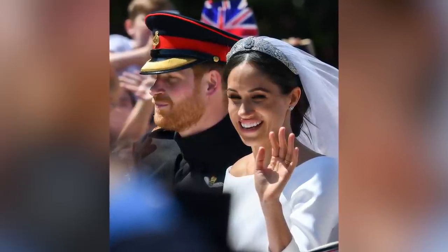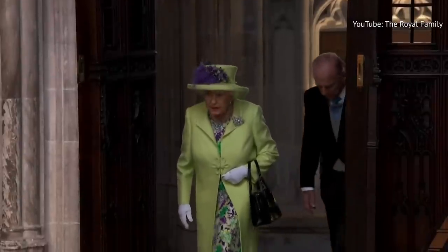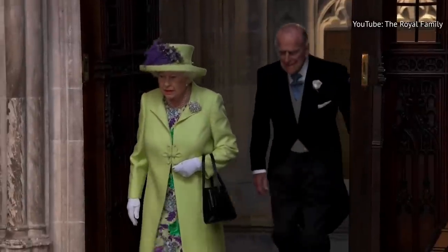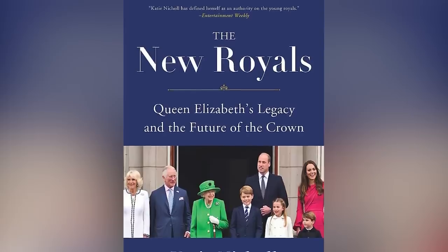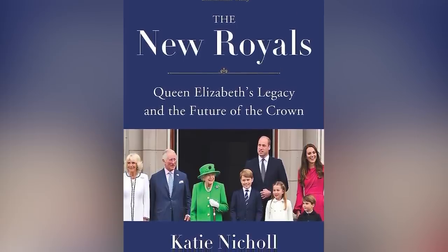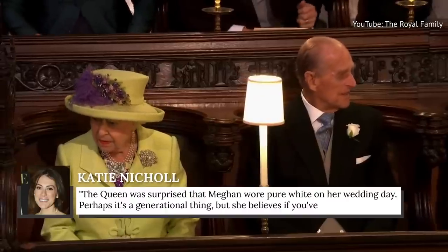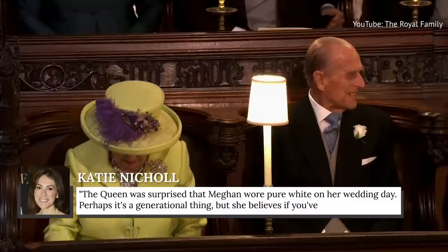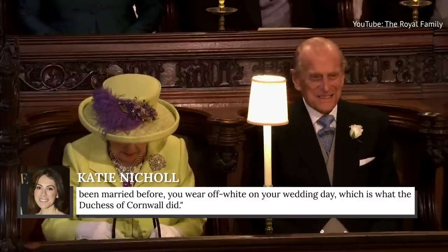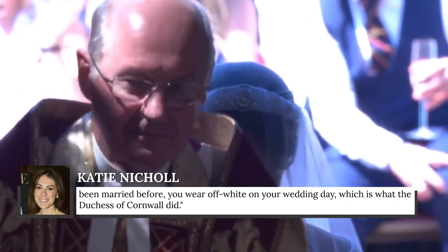While Meghan looked stunning, the story goes that the late Queen Elizabeth II was caught off guard by a certain aspect of Meghan's wedding dress. Katie Nichol wrote in The New Royals: Queen Elizabeth's Legacy and the Future of the Crown that the Queen was surprised Meghan wore pure white on her wedding day. Perhaps it's a generational thing — she believed that if you've been married before, you wear off-white, which is what the Duchess of Cornwall did.